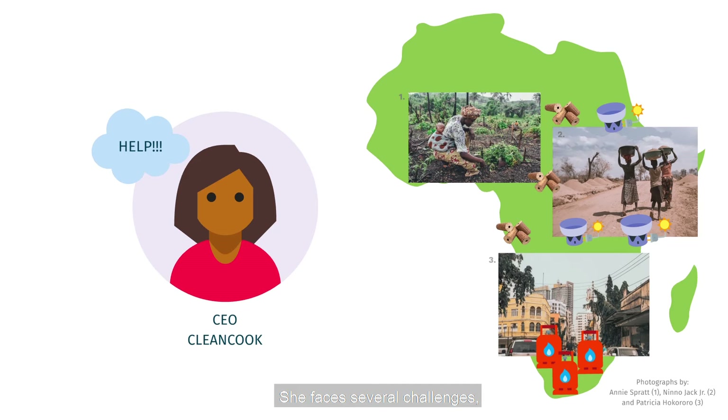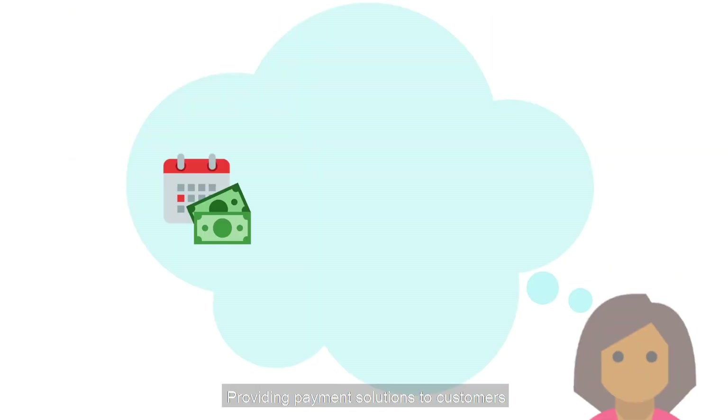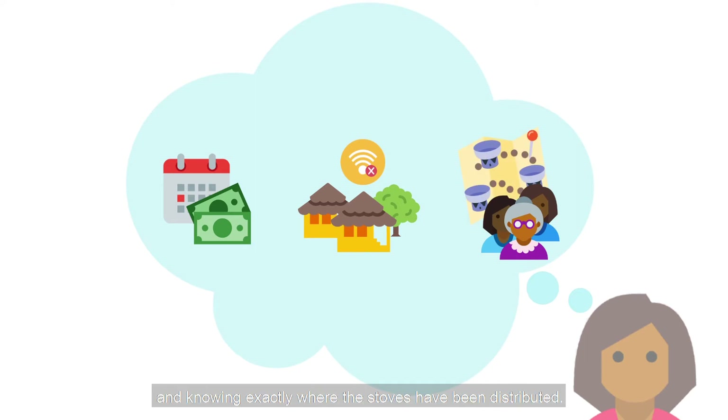She faces several challenges such as providing payment solutions to customers who can't afford to pay the upfront costs of the service, reaching households in remote areas with no connectivity, and collecting more information about customers and knowing exactly where the stoves have been distributed.